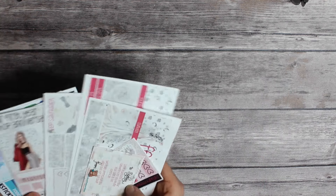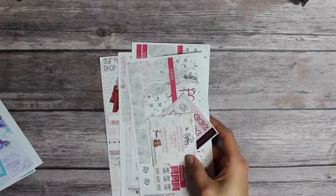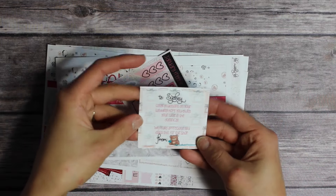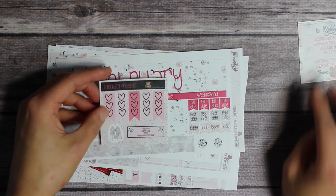Hey planner friends! Today I'm going to be doing a quick happy mail haul just before I leave for my wedding and honeymoon in the Dominican Republic. It is the 10th today, so anything that comes in after today I won't be showing you until I get back.